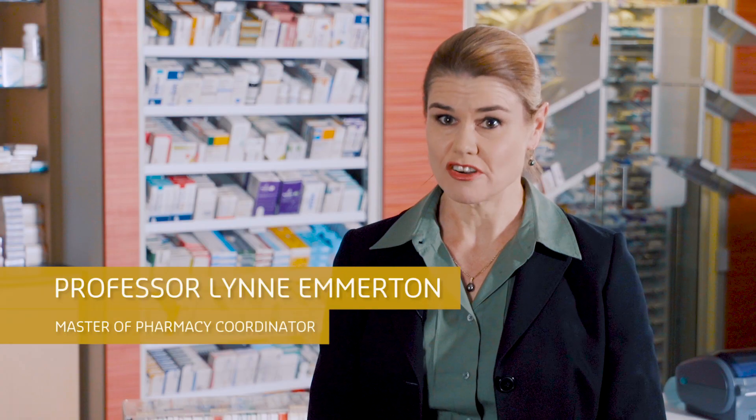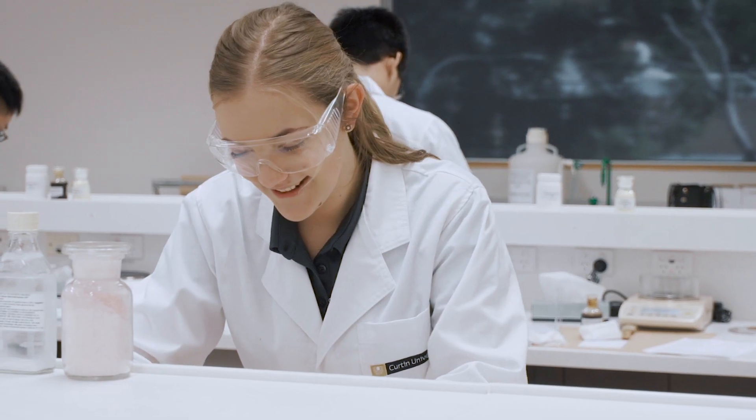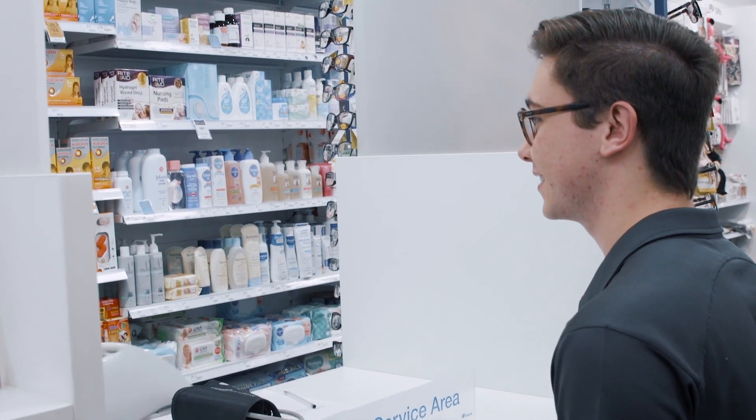Curtin University's Master of Pharmacy is a graduate entry degree. It's for students who have a bachelor degree in something else, maybe a Bachelor of Science, and it provides them a professional qualification to become a pharmacist who can practice in Australia.